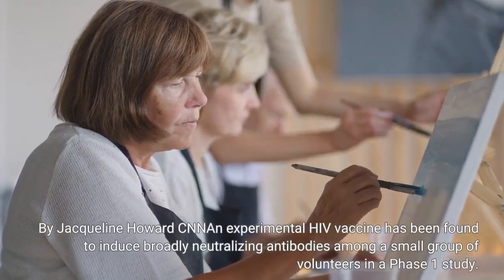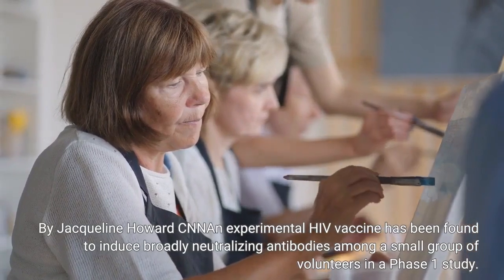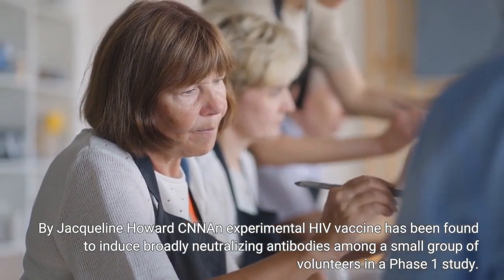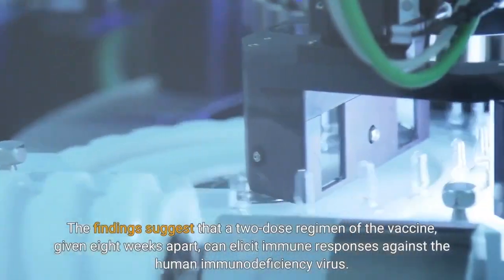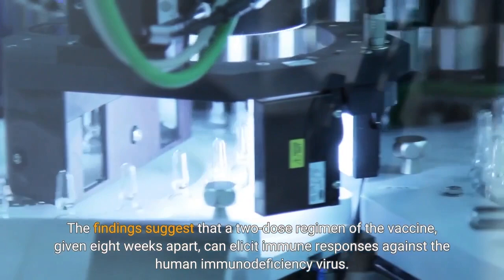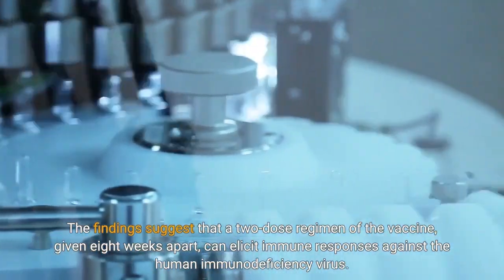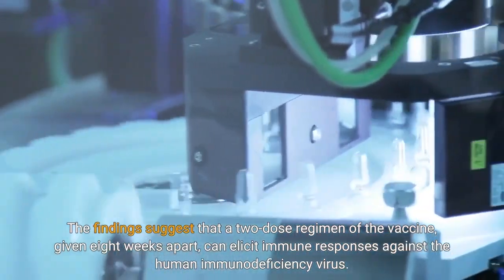By Jacqueline Howard. An experimental HIV vaccine has been found to induce broadly neutralizing antibodies among a small group of volunteers in a Phase I study. The findings suggest that a two-dose regimen of the vaccine, given eight weeks apart, can elicit immune responses against the human immunodeficiency virus.